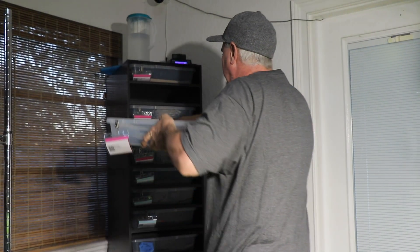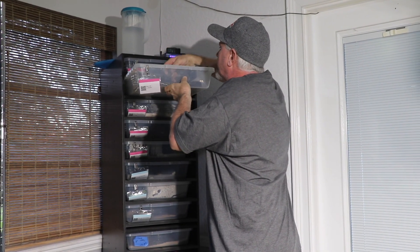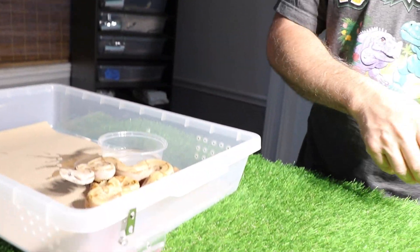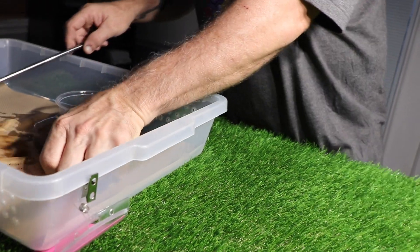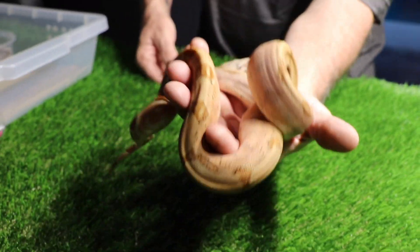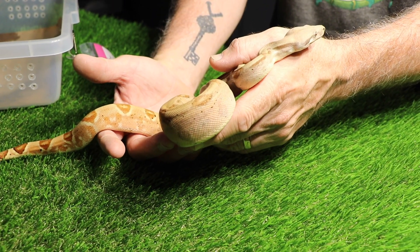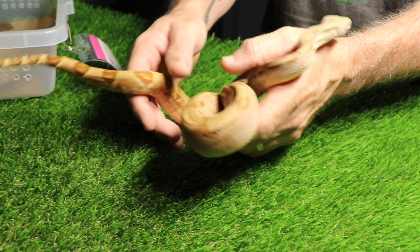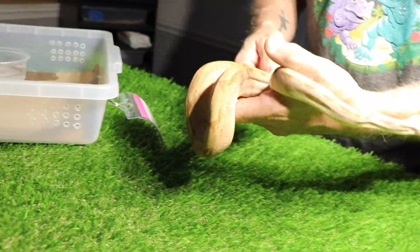And I cannot wait until I start doing stuff with them, like breeding them. Alright, I spilled the water pulling this girl out of the tub. And I'll show this girl to you — she is actually a Kraken Hypo female. Okay, so the Kraken Hypo female.